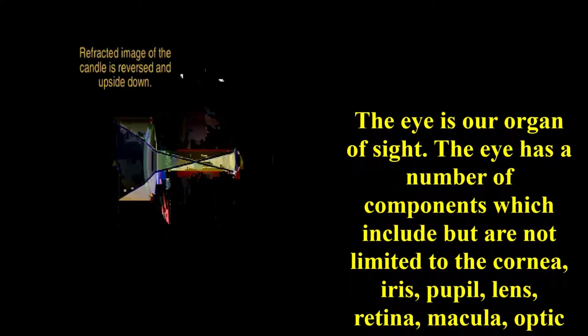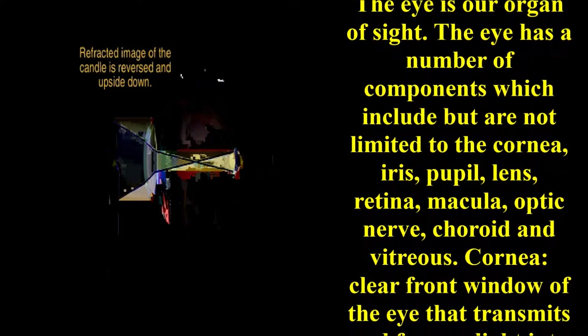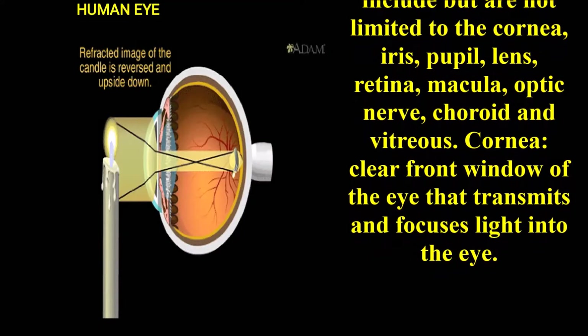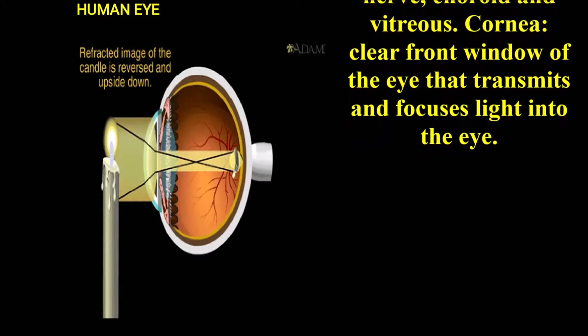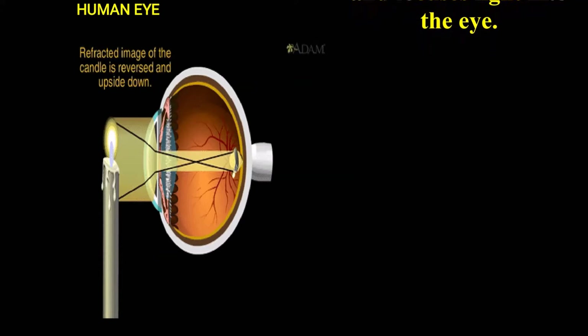The eye is our organ of sight. The eye has a number of components which include, but are not limited to, cornea, iris, pupil, lens, retina, macula, optic nerve, choroid, and vitreous. The cornea is the clear front window of the eye that transmits and focuses light into the eye.